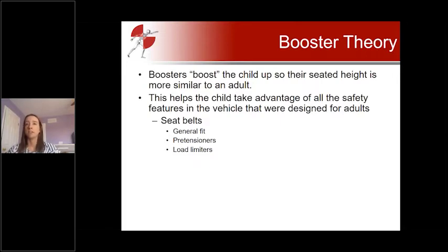Seat belts sometimes have additional technology built in. In the rear seat, we sometimes see seat belts equipped with pre-tensioners, which essentially remove slack in the seat belt in the instant right before a crash happens — like an airbag, the vehicle senses a crash is about to happen and fires the pre-tensioners, pulling the belt back and removing any extra slack before the occupant loads into it. Some rear seat belts also have load limiters, which prevent the seat belt from exerting too much force during a crash, providing a little give so the belt doesn't stop the person too quickly or harshly.